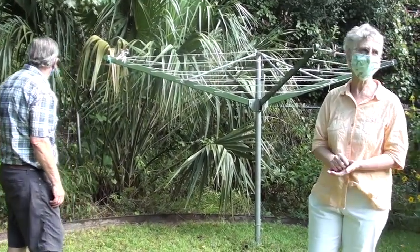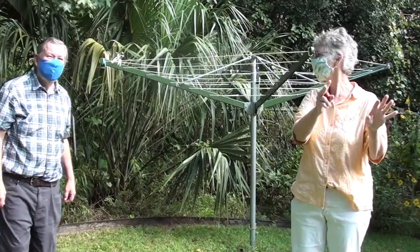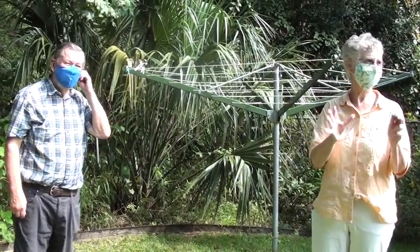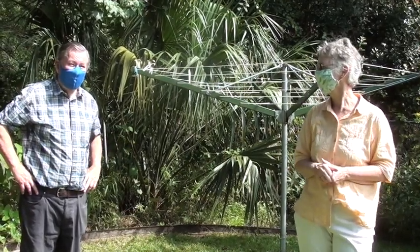I think putting the hummingbird garden up close to the windows is key. I always say, put those hummingbird plants right near the window so you can watch hummingbirds up close.